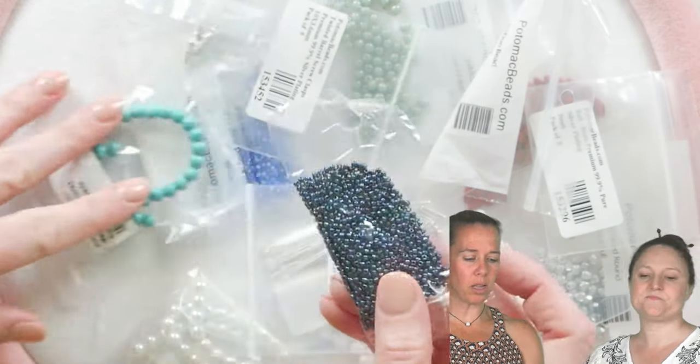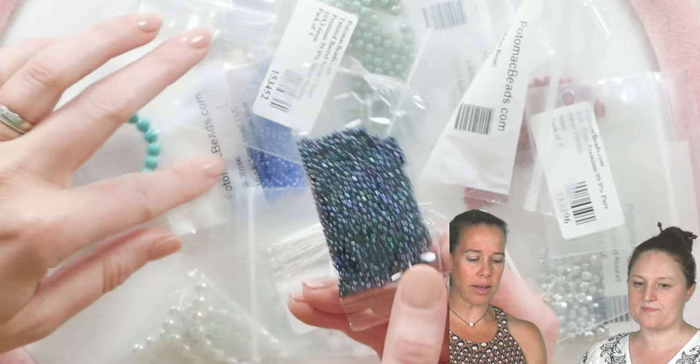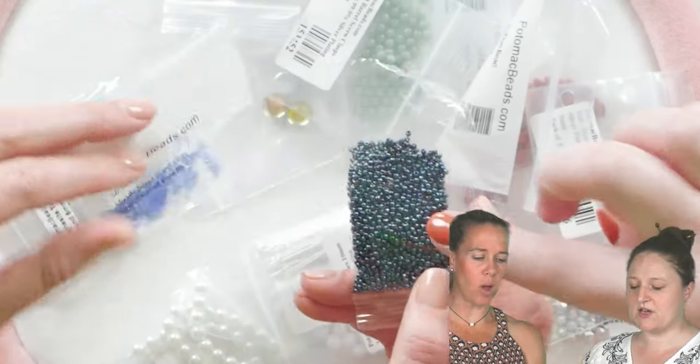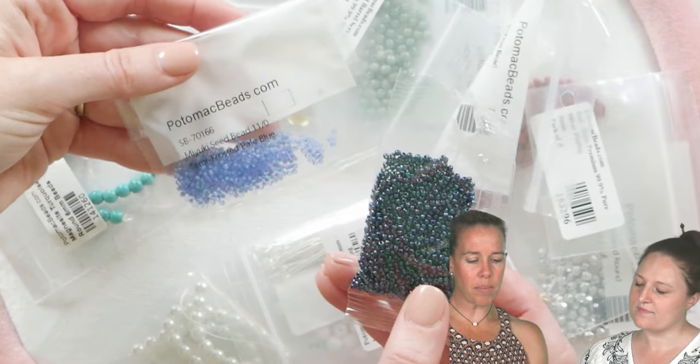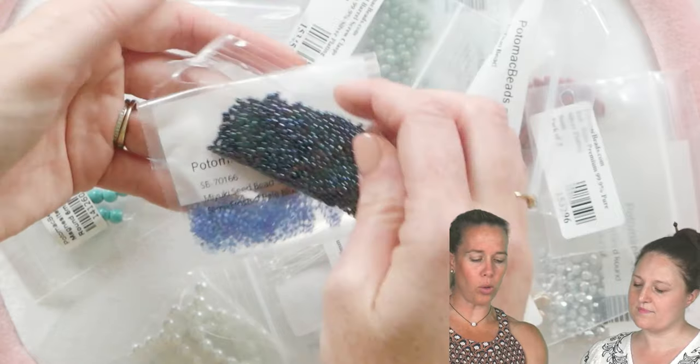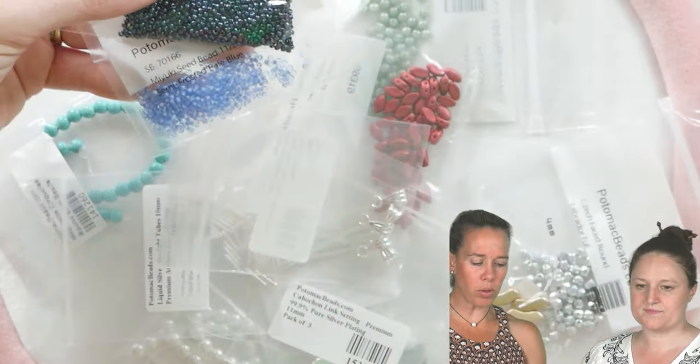Another couple of seed bead colors in here are your 11/0 seed beads in the Cosmos — full quantity of that as well. These are Toho seed beads. And then Miyuki 11/0s in the semi-frosted blue. Beautiful color as well. So you can see, as we're pulling through some of those different colors, hopefully you're being inspired.